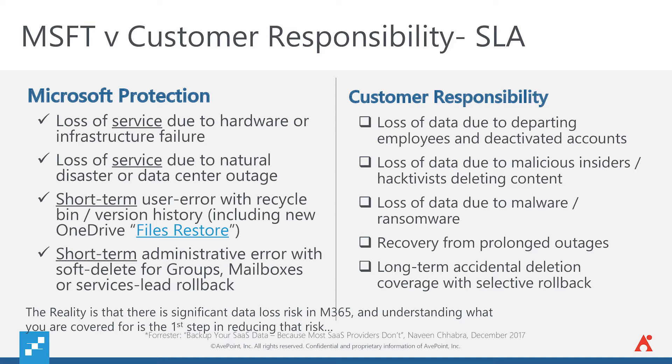When it comes to data, they do have a few that they cover, but it's really on a short-term basis, like your recycle bin, and it doesn't include certain aspects that may actually be critical to the data itself. So, what is it that the customer or you as the partner is, in fact, responsible for when you are managing an Office 365 environment? Well, things like departing employees who deactivate an account, or malicious insiders or hacktivist activities, malware and ransomware, or prolonged outages, or even long-term accidental deletion. Those are all things that we don't think about every day, but they pose a significant risk to the continuity of our business, and that, in fact, creates a security risk.